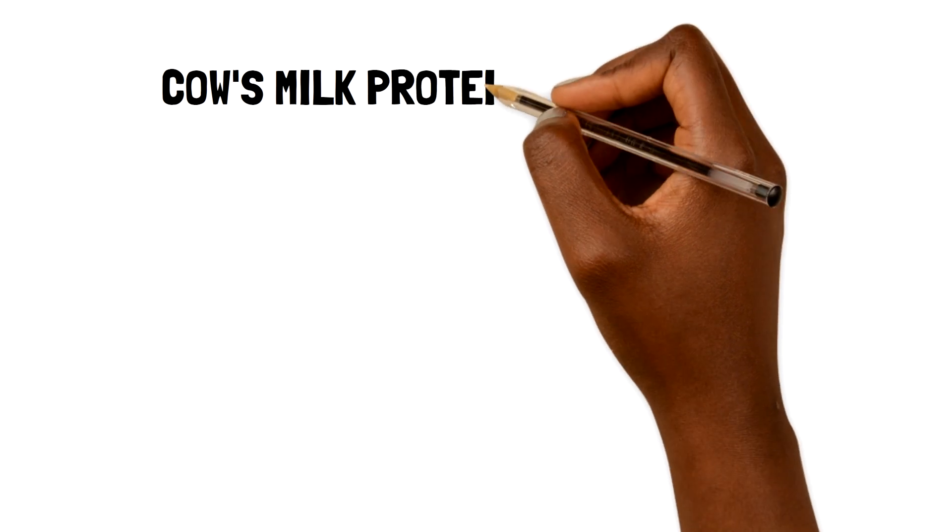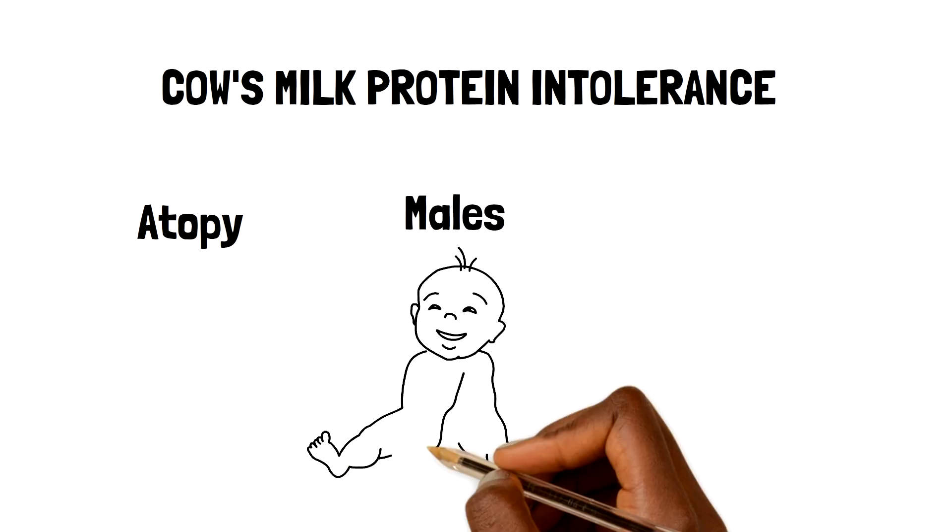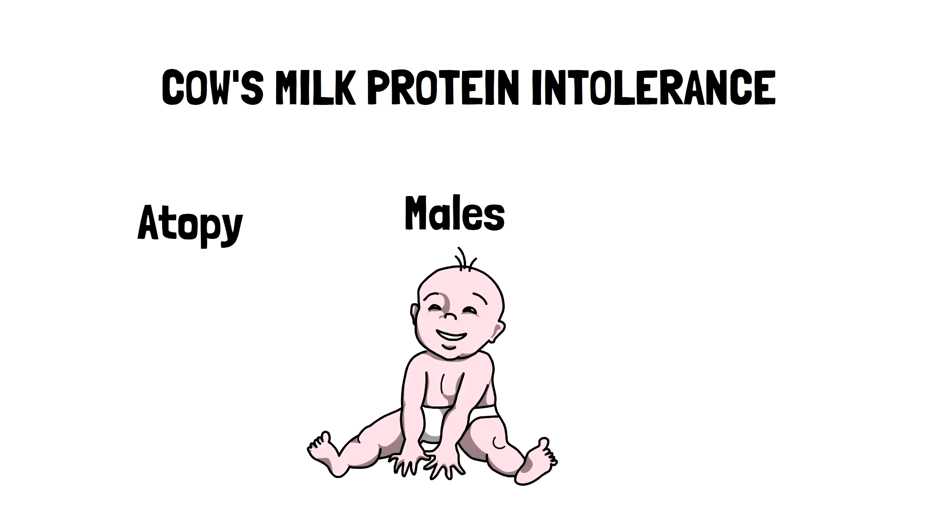Things that increase the risk of this condition include children with a history of atopy, male patients, and those with a pre-existing food allergy.